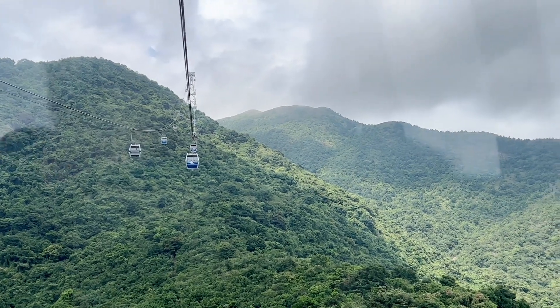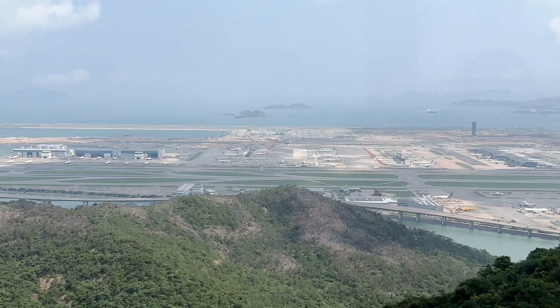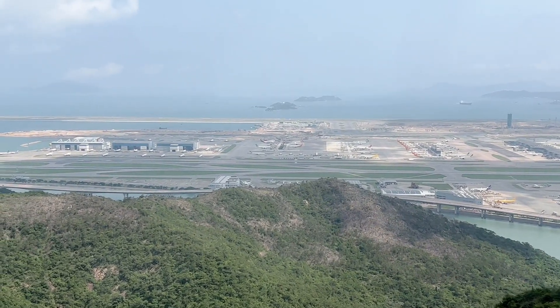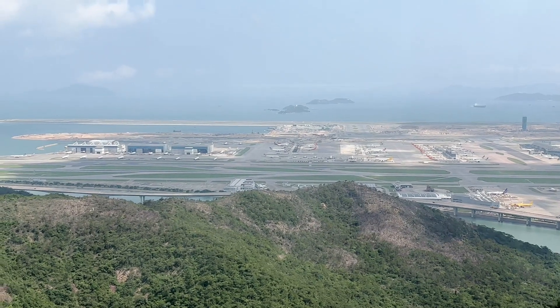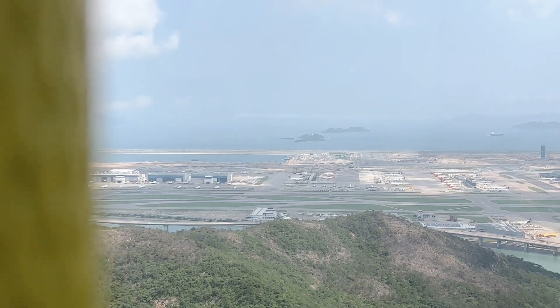One of the biggest construction projects here has been the airport. The airport opened on July 6th, 1998.